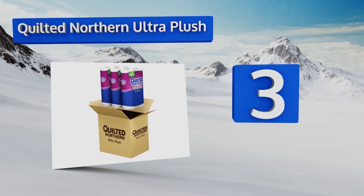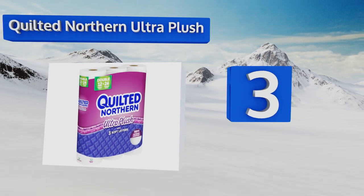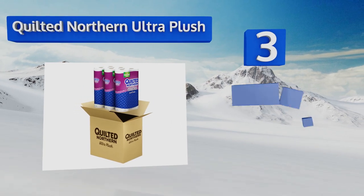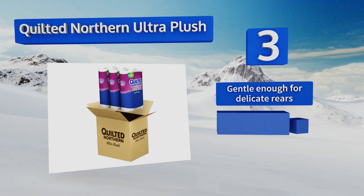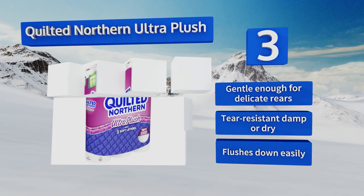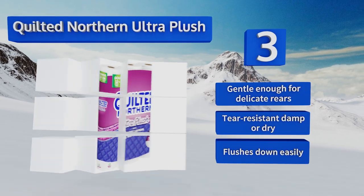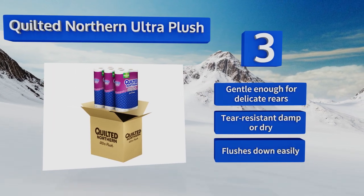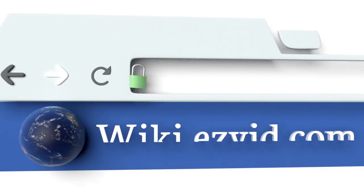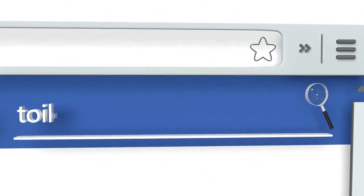Nearing the top of our list at number three, if you have finicky family members who will only let something akin to a fluffy cloud touch their bums, Quilted Northern Ultra Plush should be up to their standards. Its three-ply design features a luxurious inner layer that makes it in a league of its own. It's gentle enough for delicate rears and tear resistant damp or dry, and it flushes down easily too.